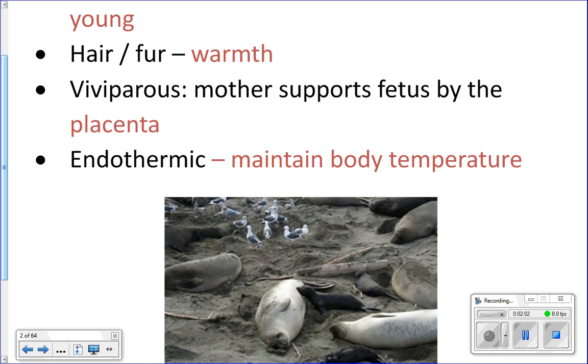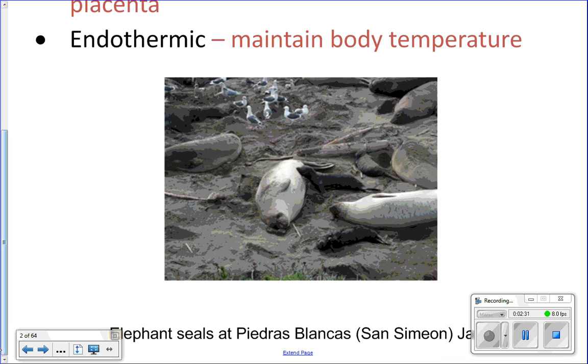When pregnant, the female produces an entirely new organ called the placenta, whose job is to support and nourish the baby. Then they give birth to live young. Mammals are also endothermic — they can maintain their body temperature despite surrounding water temperatures, allowing them to live in colder waters than reptiles can.